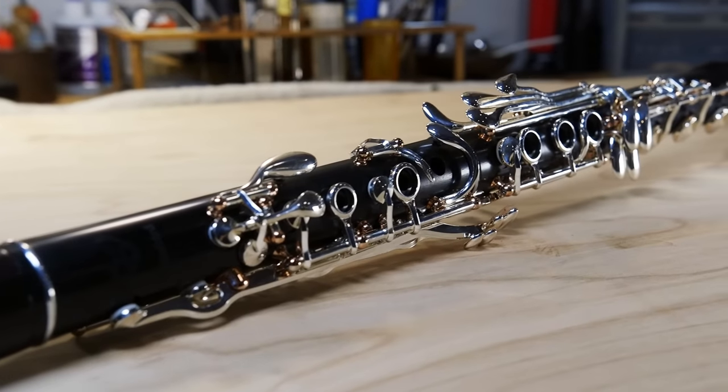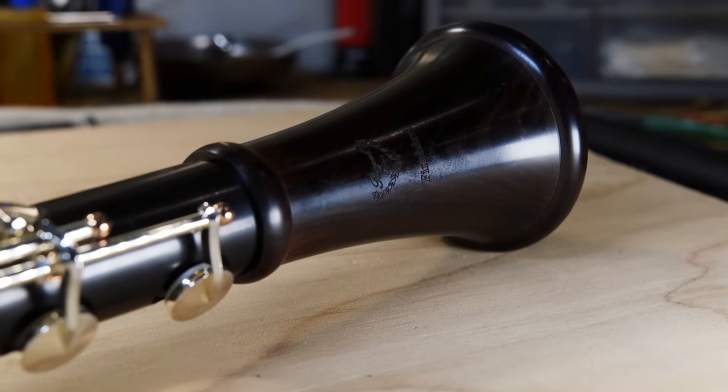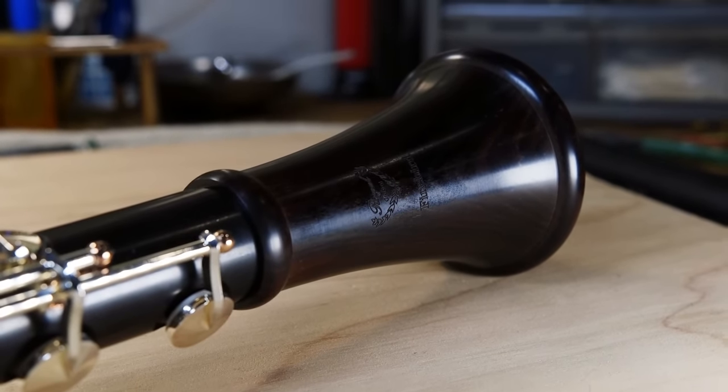We carry Royal Global Instruments as well. They're great instruments — they're fantastic. They're a newer company and they are a really great alternative to Buffet because they are less expensive but they're equally as good in terms of manufacturing quality and sound.